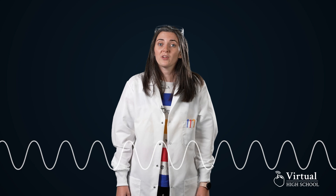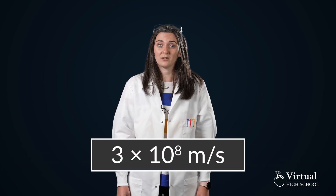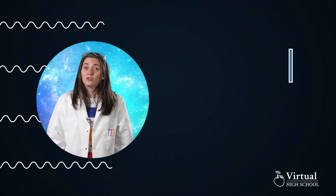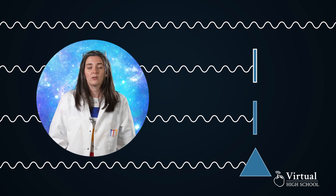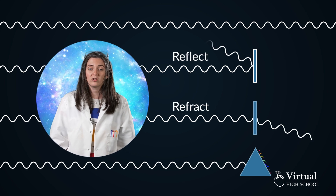Light is a wave of electromagnetic radiation that travels at three times ten to the eight meters per second. This energy has existed since the Big Bang and cannot be created or destroyed, only transformed. Light travels in a straight line, but when it reaches a surface it will either reflect, refract, or disperse.